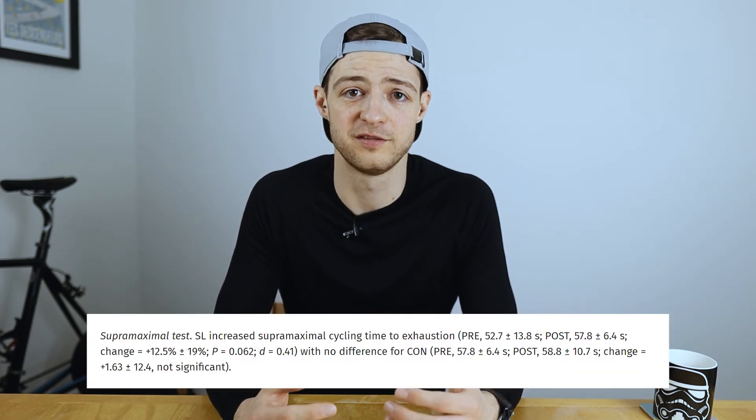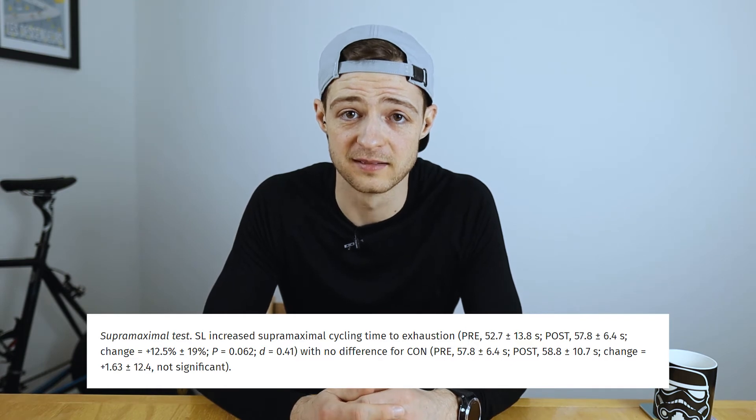So what were their findings? When I say 'significant,' that means statistically significant — when the numbers are crunched they show a statistical difference. In research papers a value might go up or down but if it isn't statistically significant there's a much lower likelihood that the difference is real. In the supramaximal bike test compared to the first time they did it, the control group didn't improve. The sleep low periodized carbohydrate group improved by 12.5 percent — that's impressive on its own.